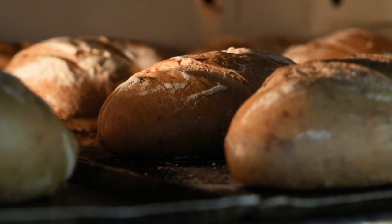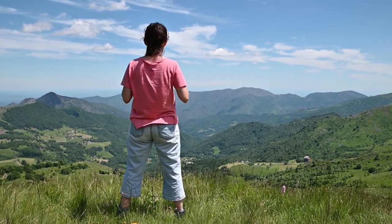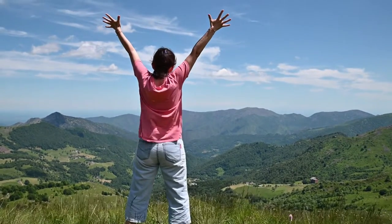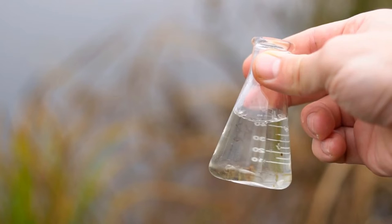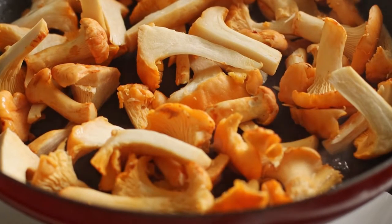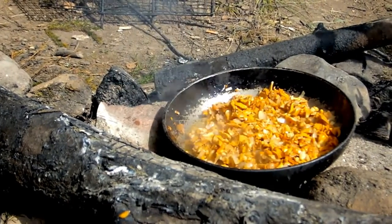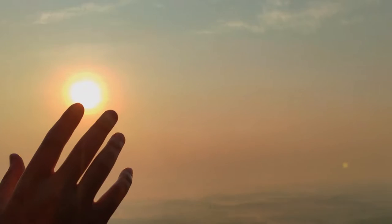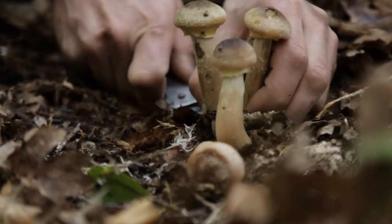Keep going even if it doesn't work the first time. We hope this journey has inspired and motivated you to try Golden Chanterelle cultivation. With patience, attention to detail, and a little experimentation, you too can become a successful mushroom grower and enjoy the satisfaction of savoring your homegrown Chanterelles. If you've found this video helpful and captivating, please like, share, and subscribe to our channel for more mushroom growing tips and adventures.